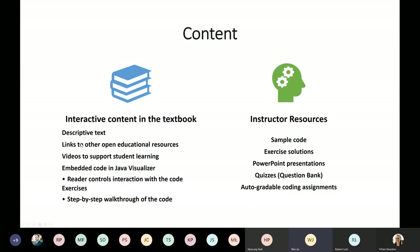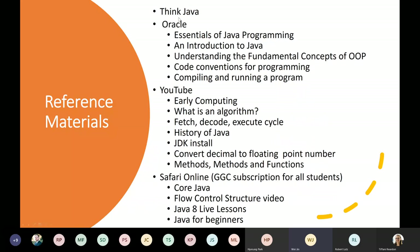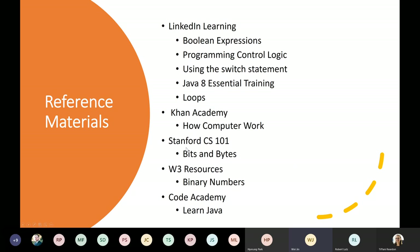Our textbook includes links to other educational resources. We have a reference for the open textbook Think Java, references on the Oracle website about various topics, YouTube videos, and Safari Online — subscribed by GGC for all faculty and students. We also have links to LinkedIn Learning, Pong Academy, Stanford CS101, W3 Resources, and Code Academy.